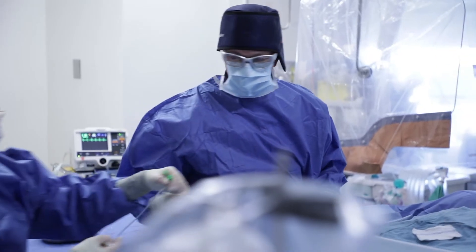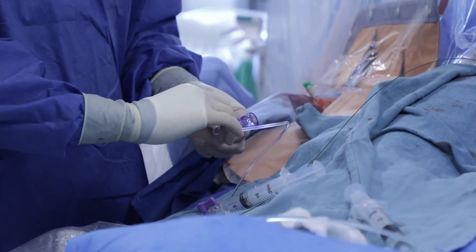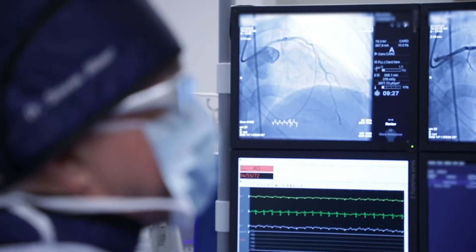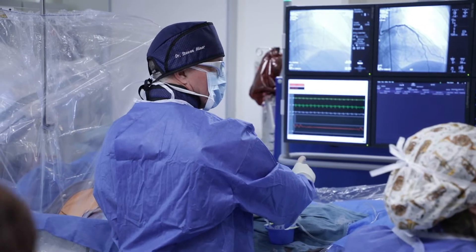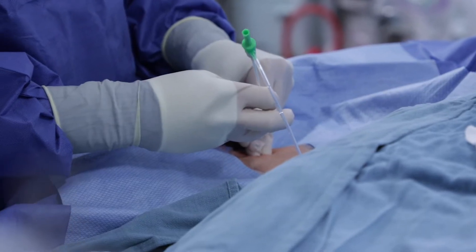I always knew the cardiology program was great, but I didn't know how important it was going to be to me. The cardiovascular integrated physiology program is the only one of its kind in Canada, and it's designed specifically to help people who have signs and symptoms of heart disease but whose coronary angiogram looks normal. On the one hand, they know they're having symptoms but no one gives them a diagnosis, so they feel ignored — sometimes told it's all in their head.